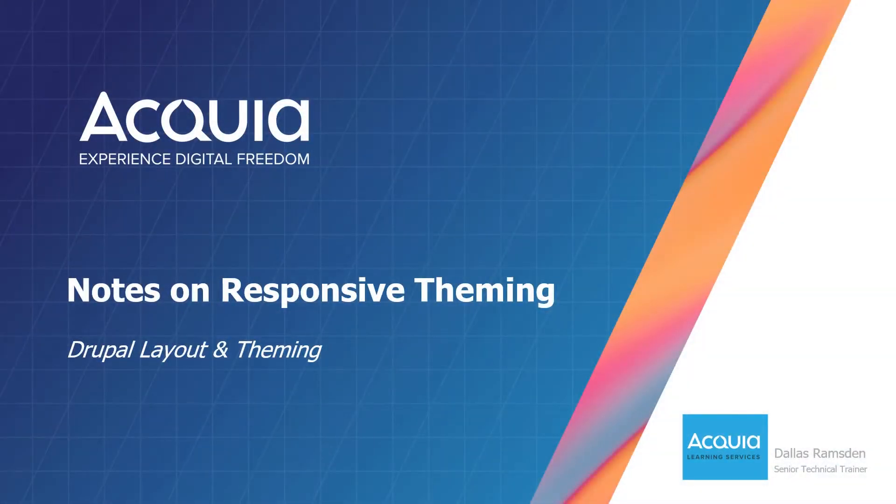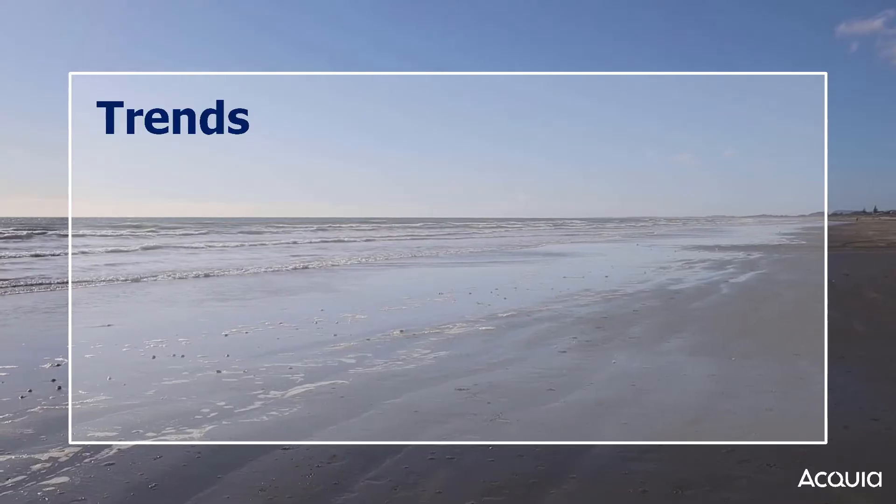In this video, we will be introduced to why responsive theming matters and the solutions Drupal provides and encourages for responsive theming.